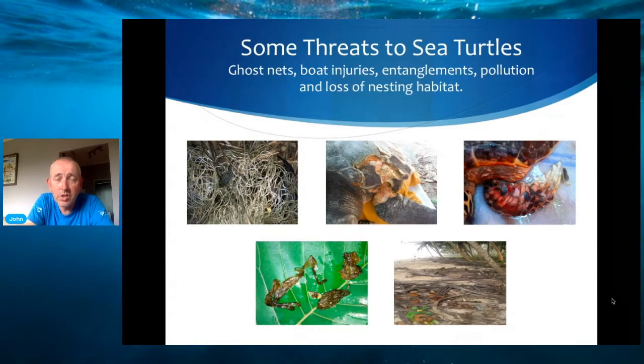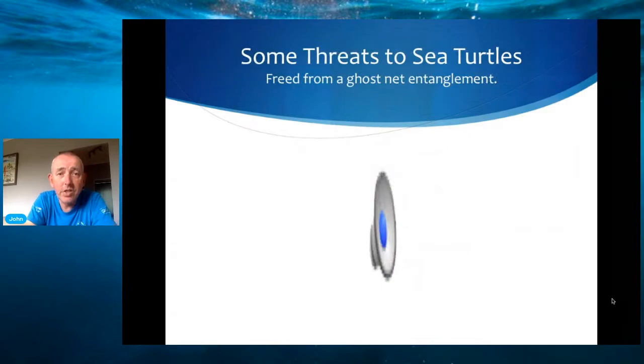We have ocean pollution, which is very well documented — what you can see in that green leaf there is actually plastic that came out of a turtle we rehabilitated. You also have loss of nesting habitat, which means there are fewer and fewer places where sea turtles can nest nowadays than they once would have. We're now going to see a video of a leatherback turtle that was caught by a boat after already being entangled in a ghost net, and we're going to see that turtle being freed. The turtle was absolutely fine and was released.